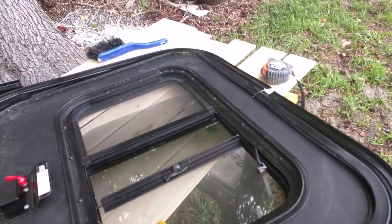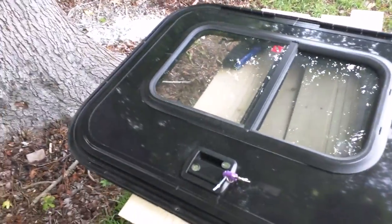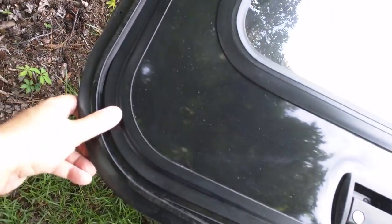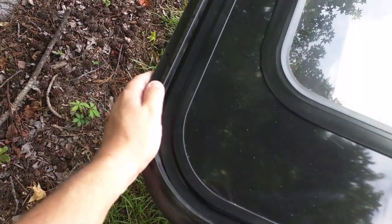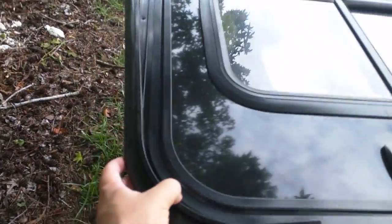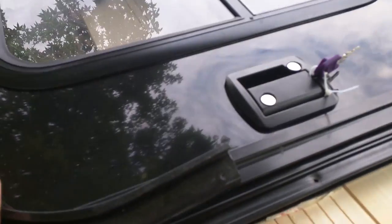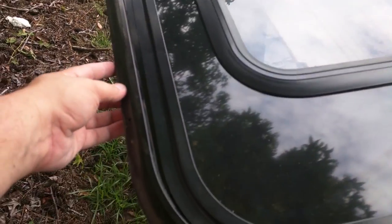One more thing I didn't show — on the top edge of the door there's a rain drip cap that comes with it. This cap goes over and gives a little lip around the top edge, serving as a drip edge on the top of the door. It just screws on the top once everything is installed.